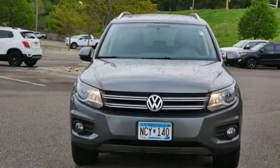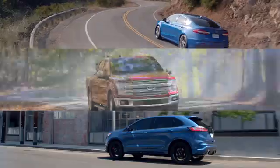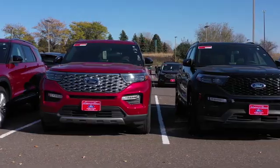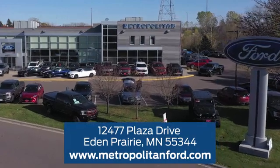Enjoy every drive in a Volkswagen. See what it can do for you when you take it for a test drive. At Metropolitan Ford, you'll always get a great experience and a great price. Stop in and see us today. We're conveniently located off Plaza Drive in Eden Prairie.